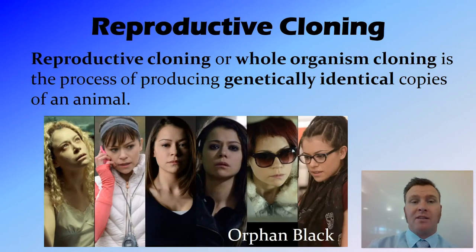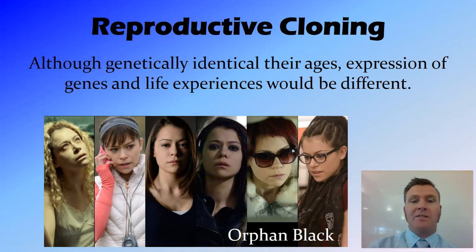So firstly, reproductive cloning, also called whole organism cloning, is a process of producing genetically identical copies of an animal. It's important here that when we're talking about this, we're talking about genetically identical — that is, they have the exact same DNA.